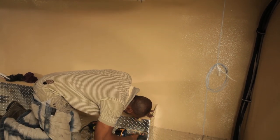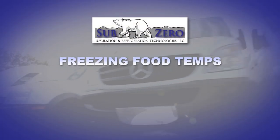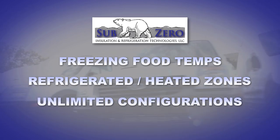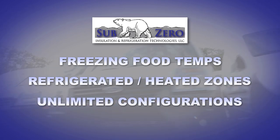Whether your business calls for freezing food temps or the versatility of refrigerated and heated zones in unlimited configurations, Sub-Zero has your solution.